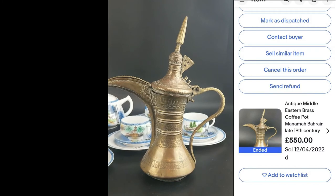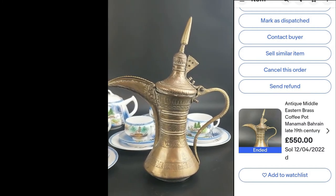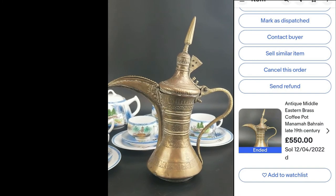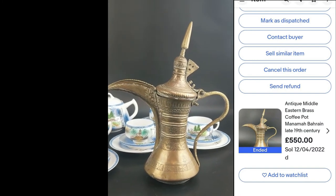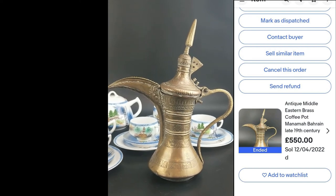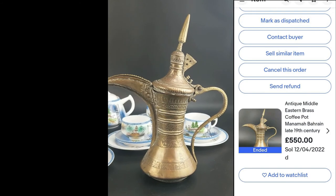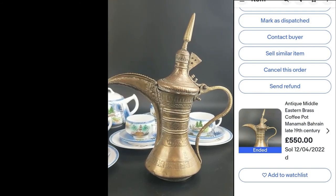A few minutes later — quickest update ever! I listed the piece at eight in the morning and by nine o'clock, about 15 or 20 minutes later, it was sold for £550 and it's going to the United States.